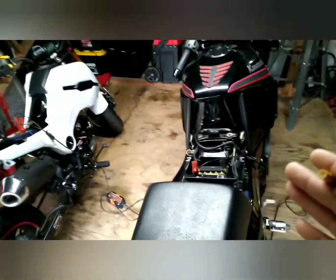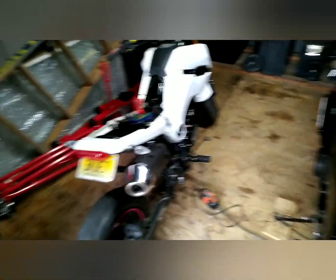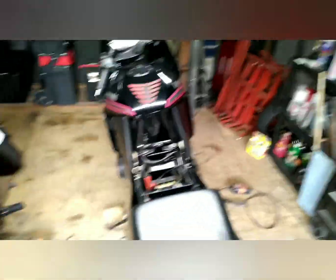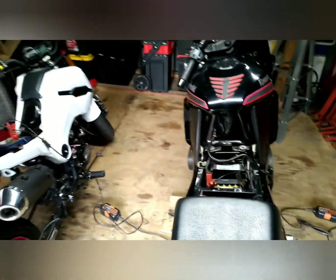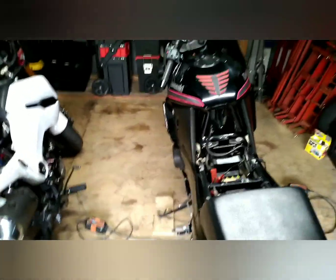My wife was always complaining that this one was too tall and too heavy. She is five foot nothing, 110 pounds soaking wet. I told her I'd sell one of the bikes and get her something smaller. She said sell the red one because I was always complaining too — it was a 600-pound bike and I am five foot six, about 190 pounds. I rode it with no problems but I used to complain too, so I get it.